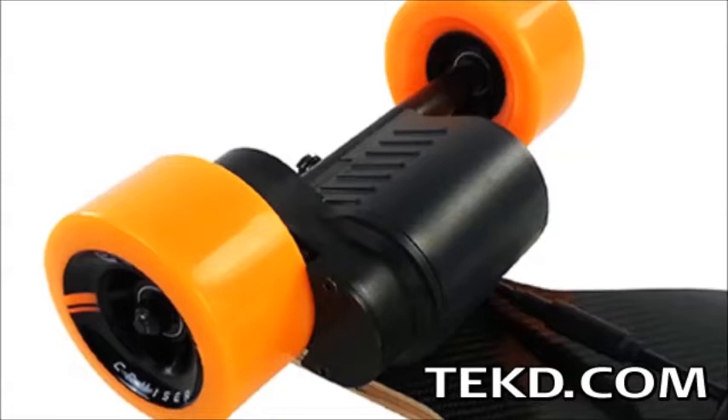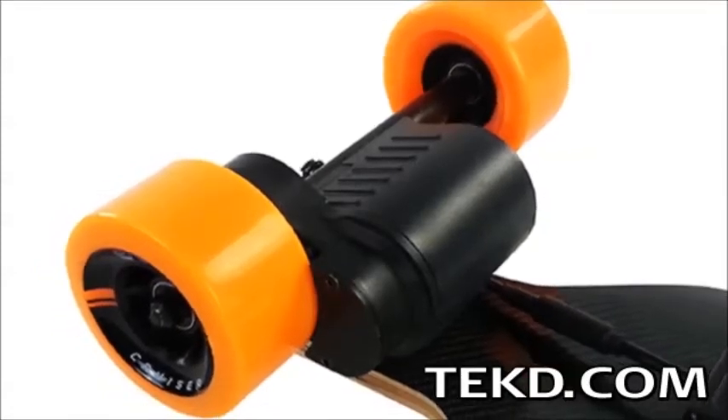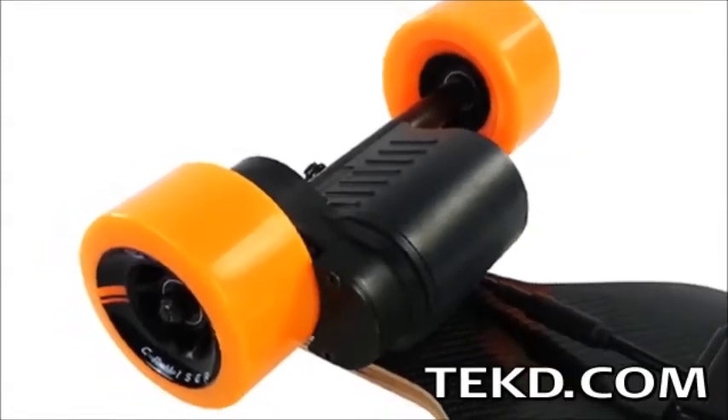The Ego Cruiser is a weatherproof — not waterproof — board, so ideal riding conditions would be a dry day, and puddles should be avoided.